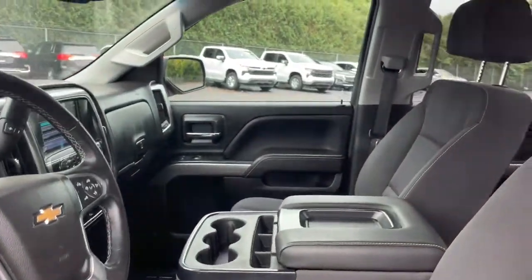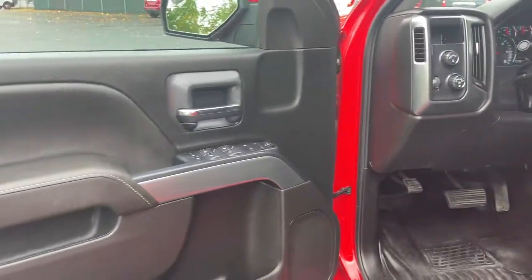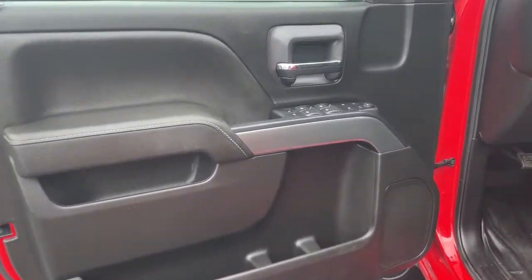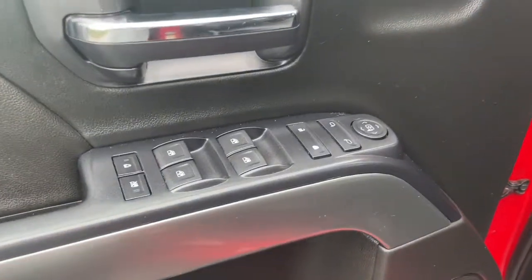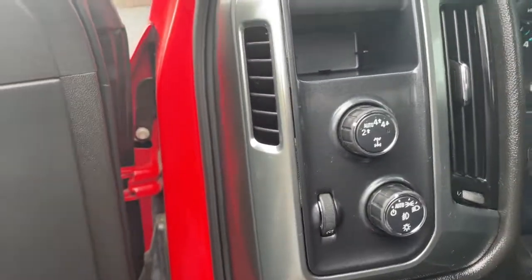These are just some of the great options this vehicle comes with: keyless entry, satellite radio, fog lamps, backup camera, Bluetooth connection, power driver seat, aluminum wheels, electronic stability control, leather-wrapped steering wheel, and steering wheel audio controls.